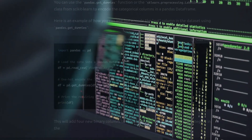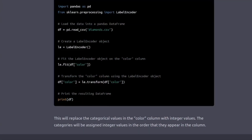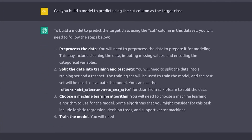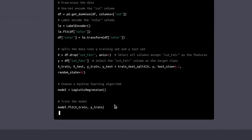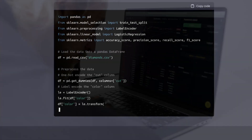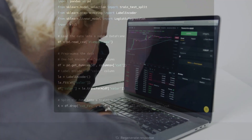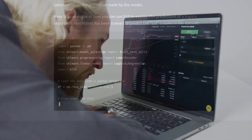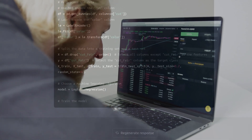Investing involves taking risks and testing uncharted waters. You'll need to do a lot of research to know what you're getting yourself into. This is where GPT-4 comes in. GPT-4 can help you analyze market data, generate insights, and recommend which stocks to buy or sell. It can monitor market trends and provide real-time updates and alerts to help you make informed decisions.